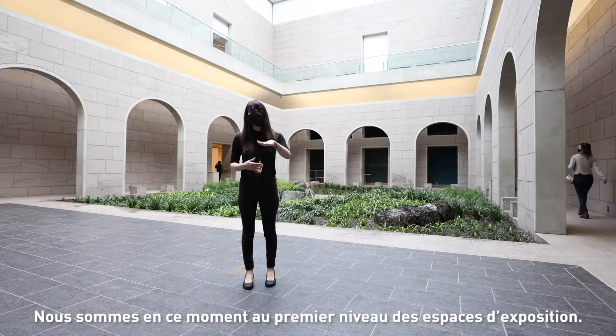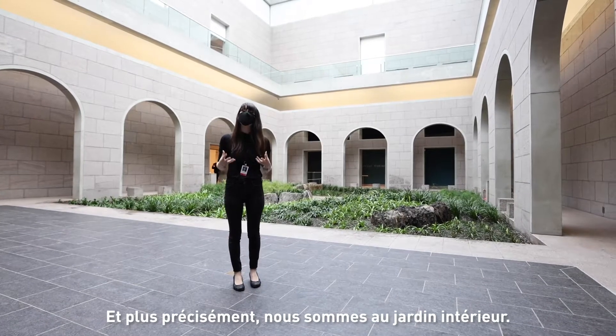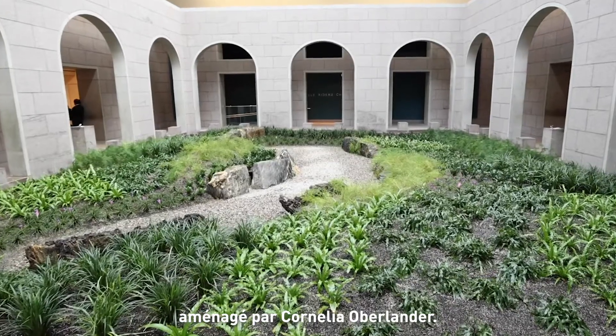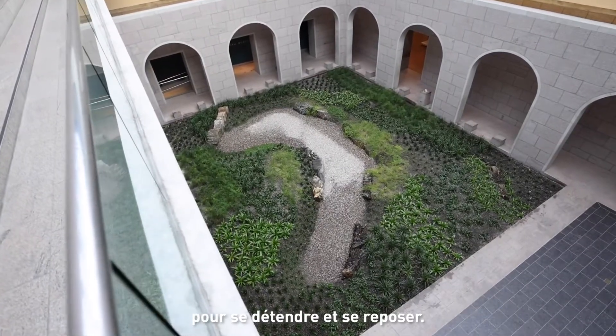We are on the first level of exhibition space right now and more specifically we are in the garden court. Right behind me you will notice this beautiful curated garden by Cornelia Oberlander. It's a wonderful space to regroup, to enjoy, to breathe in.